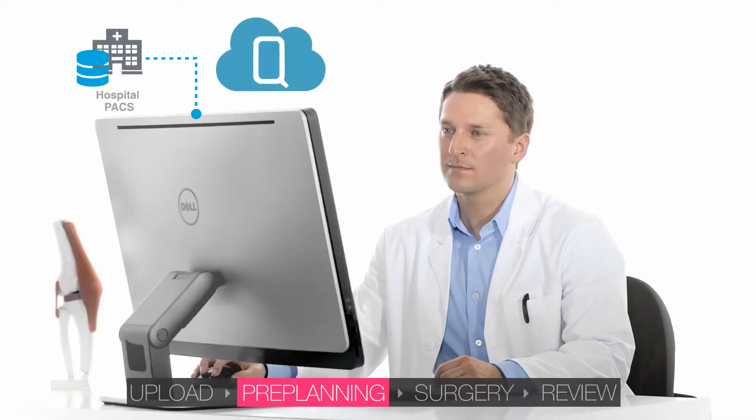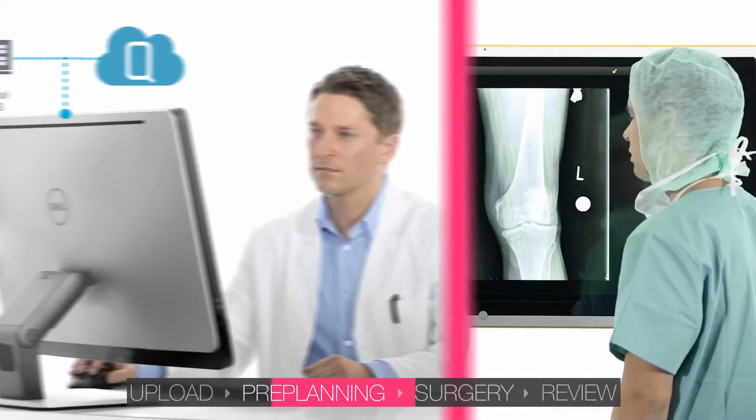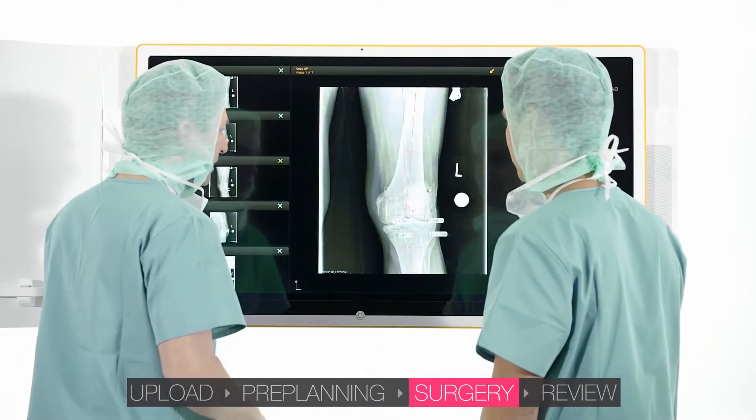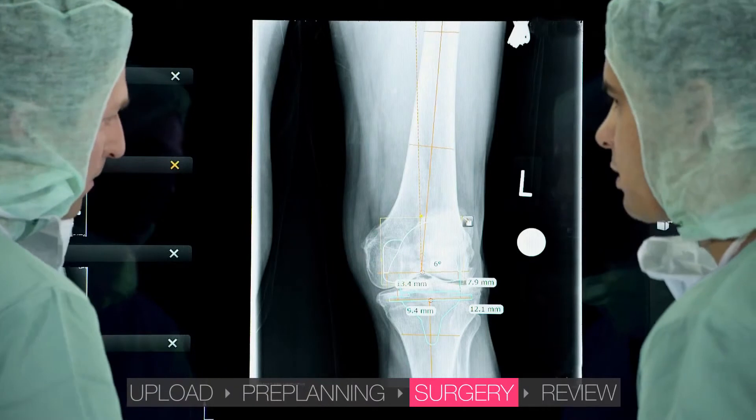After planning, all data can be saved to the hospital PACS or back to Quentri for access anytime, anywhere. Surgeons can review, discuss, and amend the surgical plan in the OR before or during surgery.